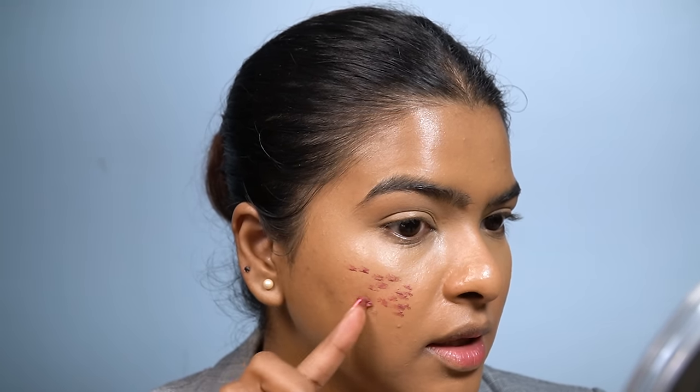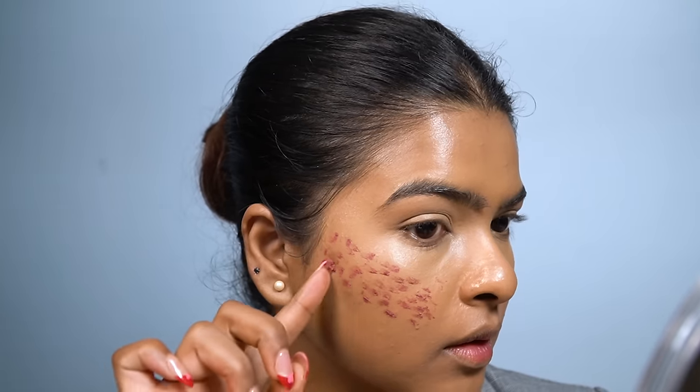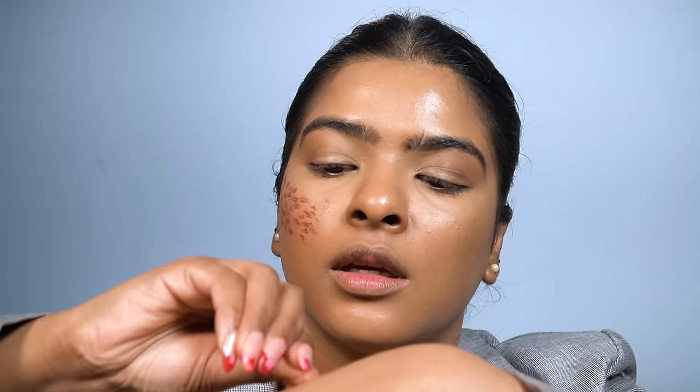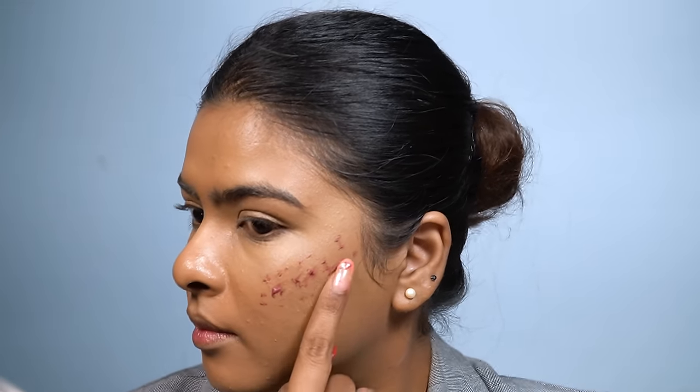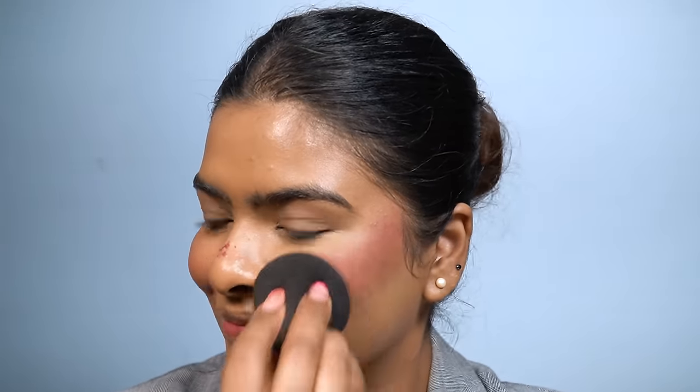Taking this Just Herbs cream blush, I'm patting it into my skin and towards my cheekbones. With the dome side of my beauty blender, I'm tapping and blending it. If the blush looks too intense right now — bear with me and trust the process. Blush will fade a little once the makeup routine is complete. I'm also applying a little on my nose and chin area.